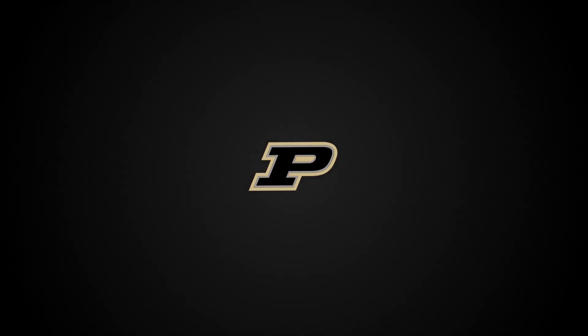Happy Holidays to all of you, and Boiler Up!